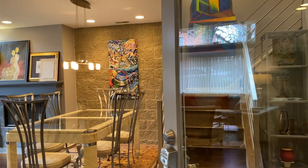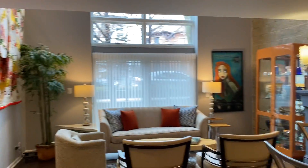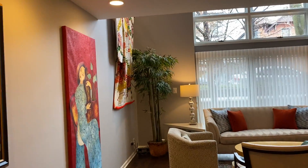Welcome to 1643 North Winchester. I'm Stacey Carroll, broker with Abt Properties and also the owner of this home.